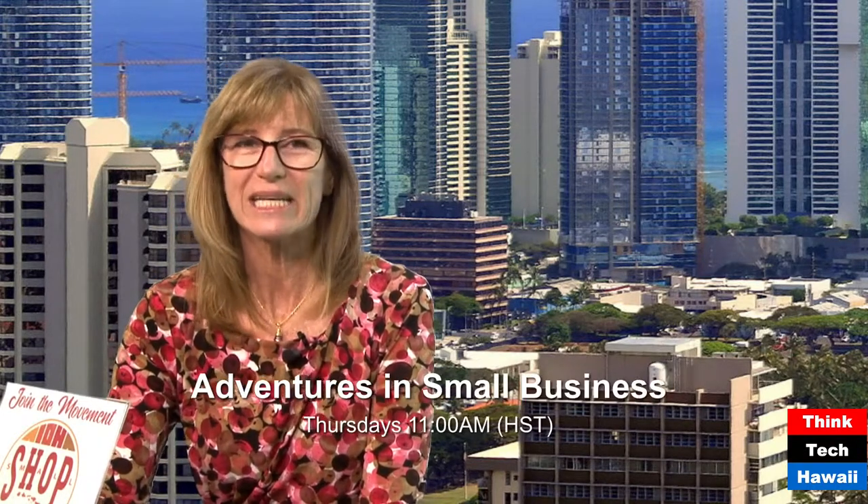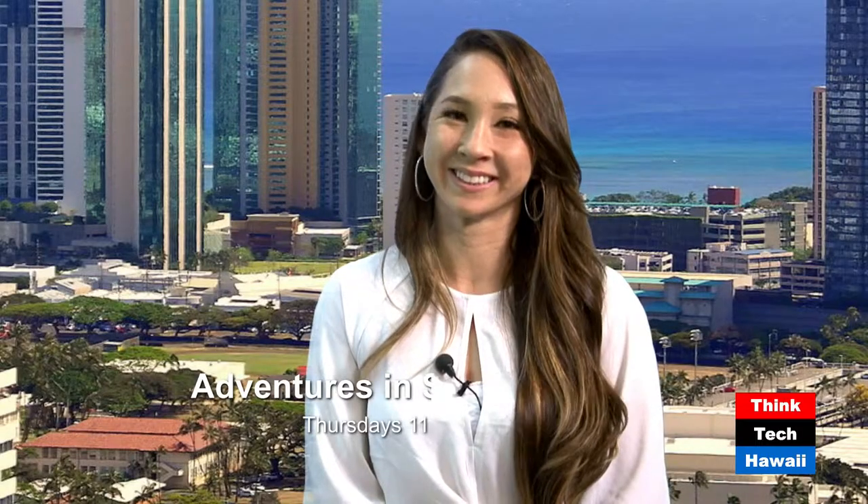I'm Colleen McAlooney from the Patsy T. Mink Center for Business and Leadership, and today we have Kimberly Bradley, Vice President and Director of Operations at Titanium Automotive Solutions.